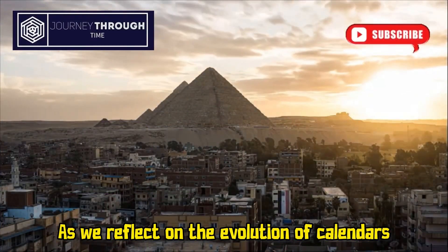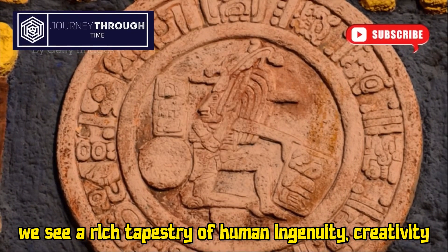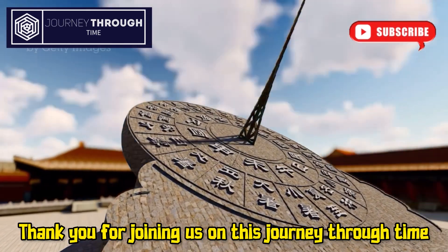As we reflect on the evolution of calendars, we see a rich tapestry of human ingenuity, creativity, and the need to connect with the rhythms of nature. Thank you for joining us on this journey through time.